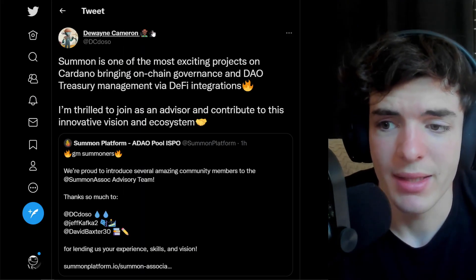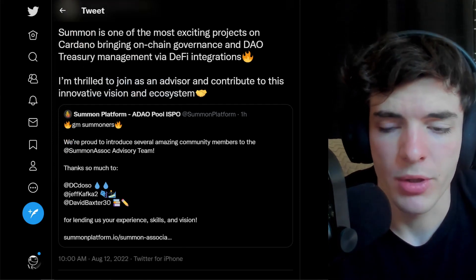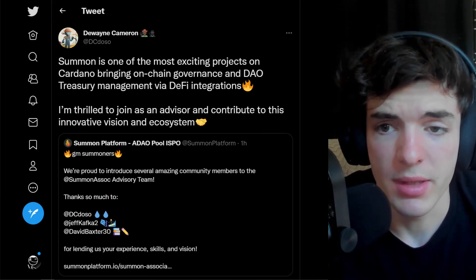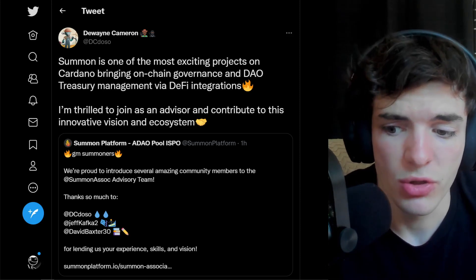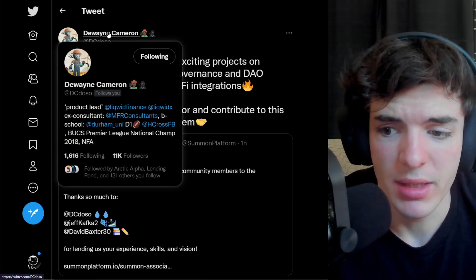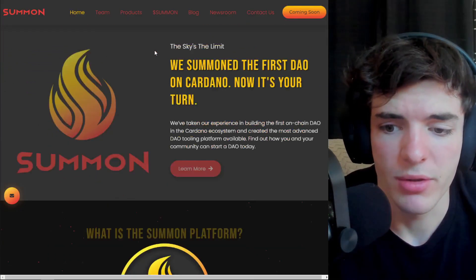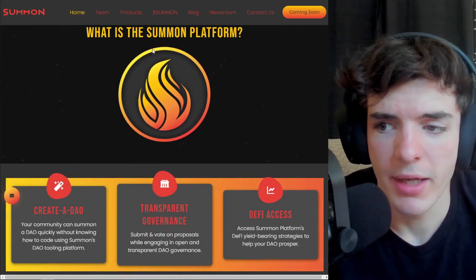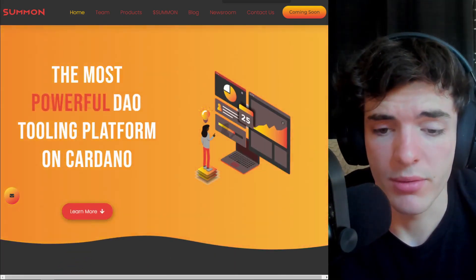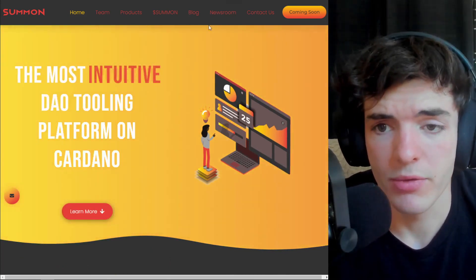Some interesting news: people are joining up with the Summon platform, which is essentially a DAO tooling platform on Cardano. I've been looking at DAOs and DAO tooling for quite a while, as I think it's a really big part of any cryptocurrency's ecosystem to have blockchain tooling to make DAOs. Summon DAO has popped up — they've got Dwayne Cameron, CEO of Liquid Finance, now on board as an advisor, and a bunch of other strong team members. I'm not getting paid or anything — I just want to see people building on Cardano succeed, especially for DAO tooling, as it could bring people over from Ethereum.